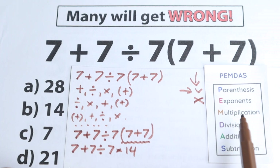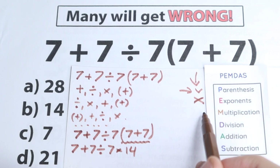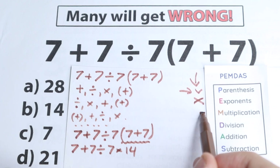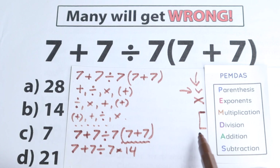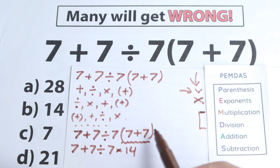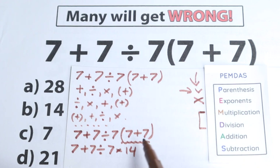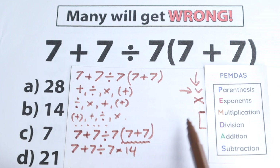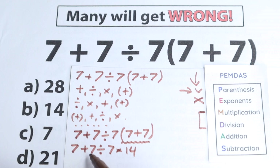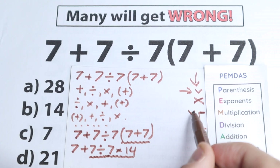We don't have any exponents, so we move to the next step: multiplication and division. According to PEMDAS, multiplication and division form one common group and we need to scan where we have these signs. We have addition — we don't need that yet. We have a division sign and we have a multiplication sign.